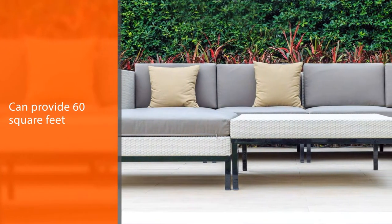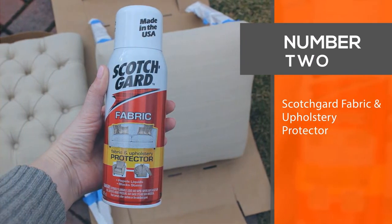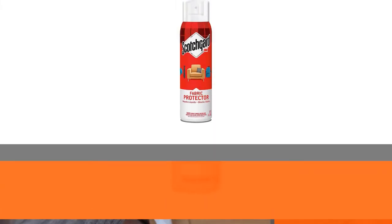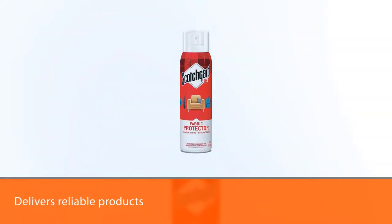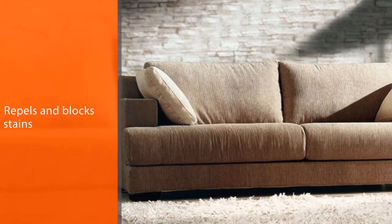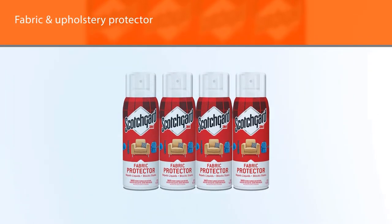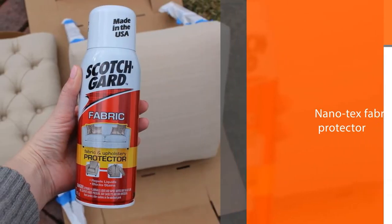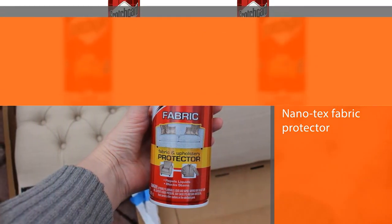Number 2: Scotchgard Fabric and Upholstery Protector. 3M is a household name that delivers reliable products. Their 3M Scotchgard Upholstery and Fabric Protector holds up to that. It repels and blocks stains from furniture, giving you some stain-free peace of mind. This fabric and upholstery protector isn't recommended for outdoor use, so it isn't as much of a generalist as the Nanotex Fabric Protector. It can also take a couple of applications to fully protect furniture, so make sure you purchase a little more than you expect.